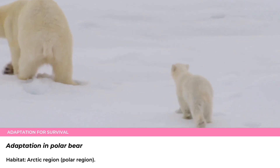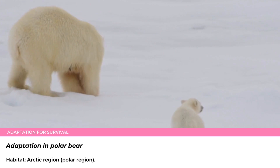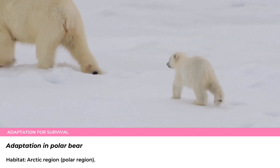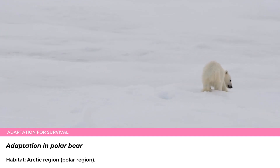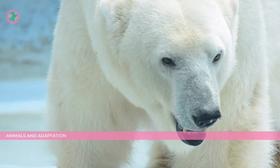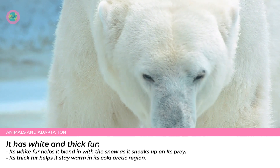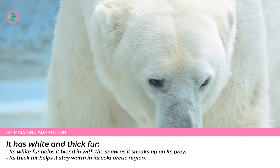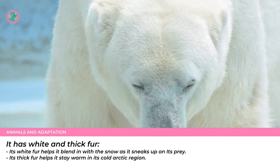Some animals have adaptations that help them survive and reproduce in different environments. Example: Polar Bear. Habitat of polar bear: Arctic region, polar region. Adaptation: it has white and thick fur. Its white fur helps it blend in with the snow as it sneaks up on its prey. Its thick fur helps it stay warm in its cold Arctic region.